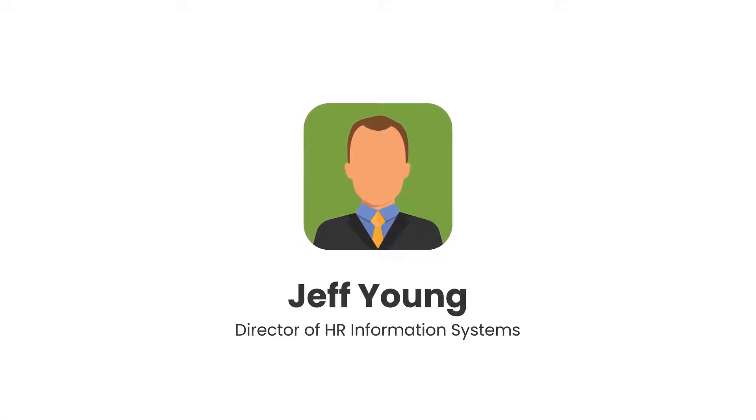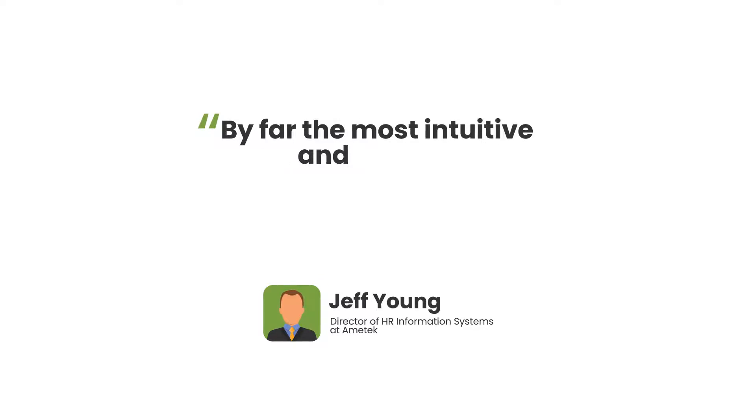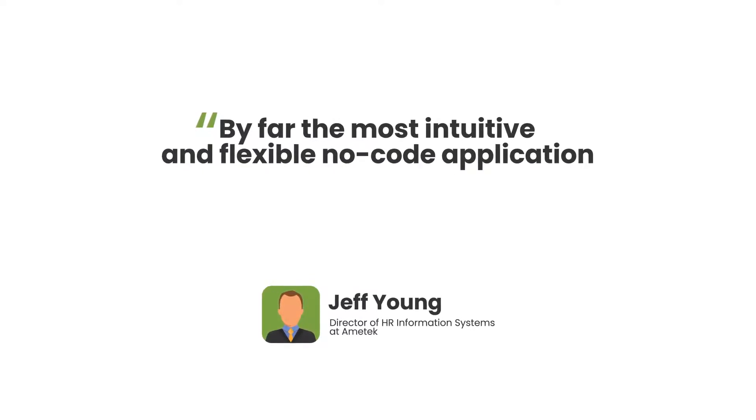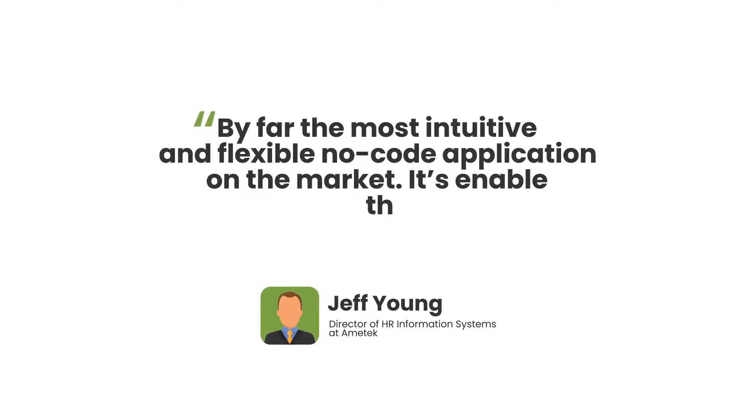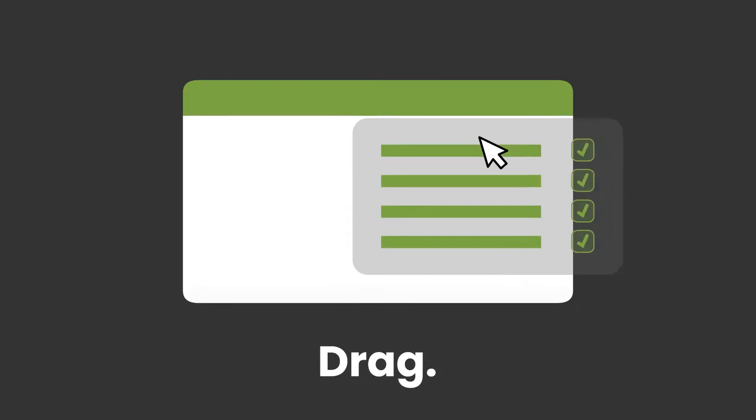Jeff Young, Director of HR Information Systems at Amatec, called Perfect Apps by far the most intuitive and flexible no-code application on the market. It's enabled the automation of over 25 processes and counting.